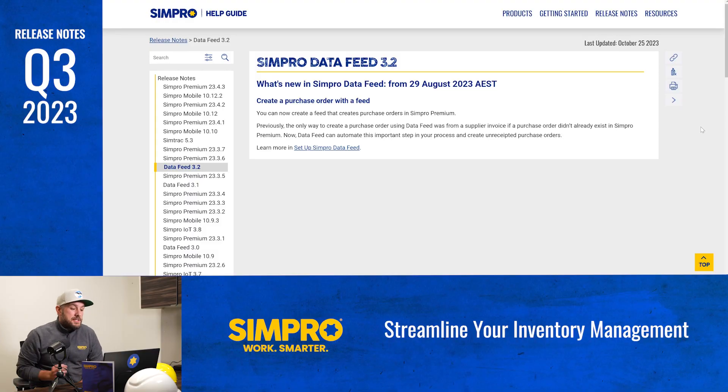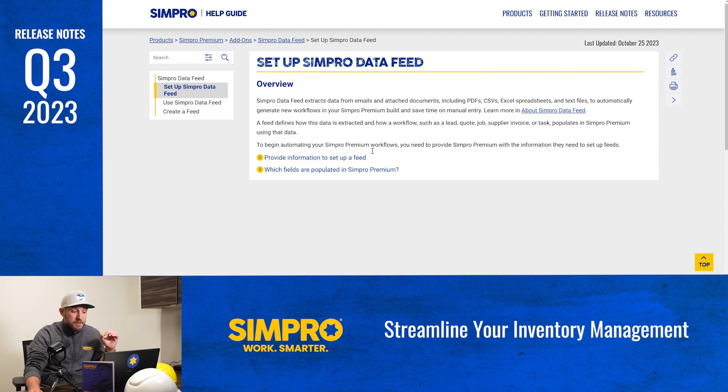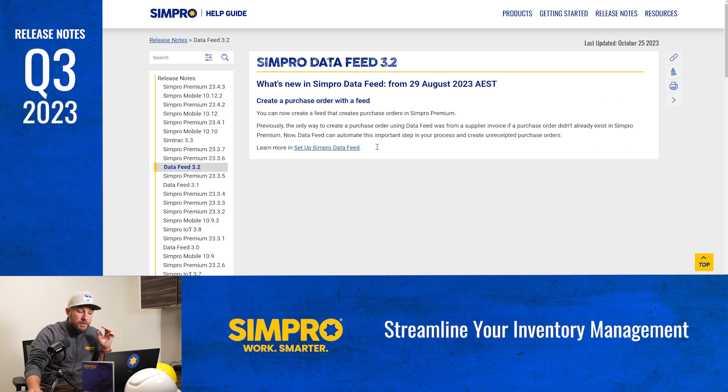Say goodbye to manual data entry and hello to automated streamlined inventory management. One of the standout enhancements is the ability to automatically create unreceipted purchase orders from a supplier invoice. Previously, data feed could only generate purchase orders from a supplier invoice if one didn't already exist in Simpro Premium. With three data feeds now included for free in your subscription, we recommend every company take a look at this significant time saver. You can now also set up individual due dates for each group of items going to each separate cost center, ensuring a tight grip on inventory across your project's progress.